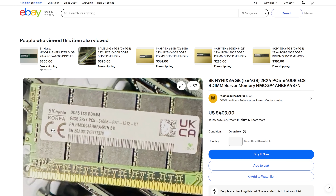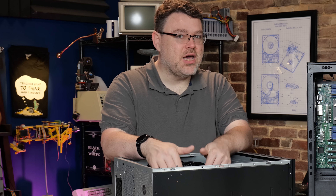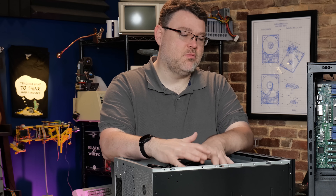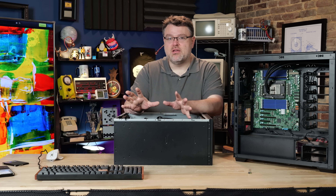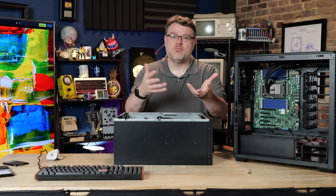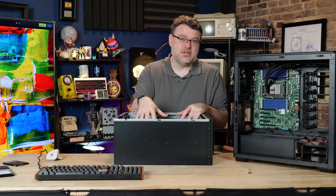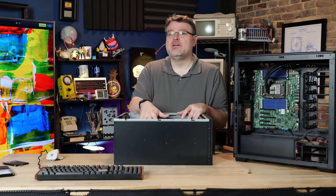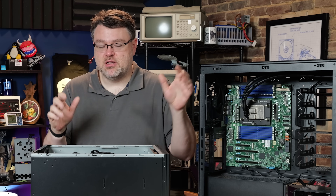SK Hynix has the edge over pretty much all other memory in the industry, but the Samsung 6400 is also working well. This is JEDEC 6400, not Expo. Remember, Epic does not really support Expo memory speeds, so JEDEC 6400 is typically slower than Expo 6400 — those are different things. But this platform, the H14, is guaranteed for 6400 with Zen 5 Epic CPUs, which was not a guarantee on the H13.